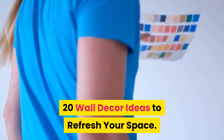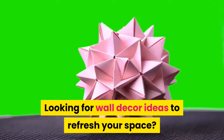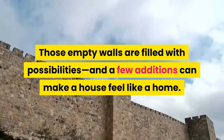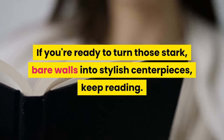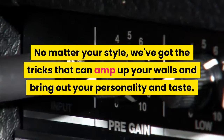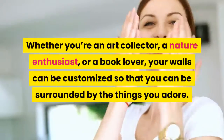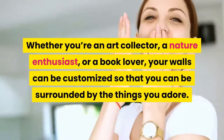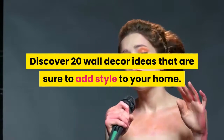20 Wall Decor Ideas to Refresh Your Space. Looking for wall décor ideas to refresh your space? Those empty walls are filled with possibilities, and a few additions can make a house feel like a home. If you're ready to turn those stark, bare walls into stylish centerpieces, keep reading. No matter your style, we've got the tricks that can amp up your walls and bring out your personality and taste. Whether you're an art collector, a nature enthusiast, or a book lover, your walls can be customized so that you can be surrounded by the things you adore. Discover 20 wall décor ideas that are sure to add style to your home.